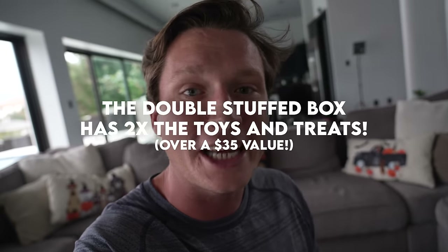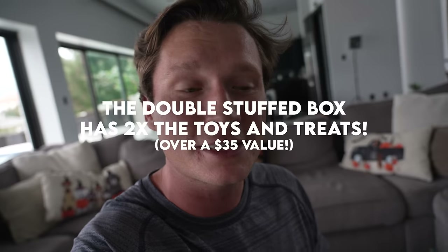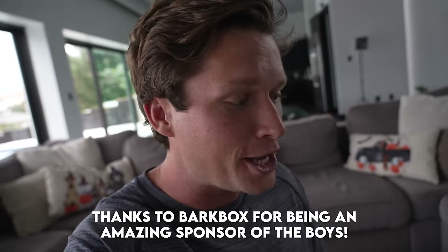So anyway, if you guys want to sign up for BarkBox, be sure to use our link — top link down in the description. When you use that, you're going to get upgraded to the double deluxe box, so make sure you don't miss out. Thank you so much to BarkBox for sponsoring. Let's get back to the kitchen.